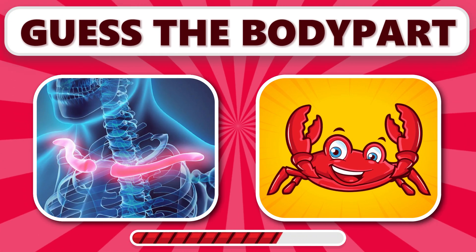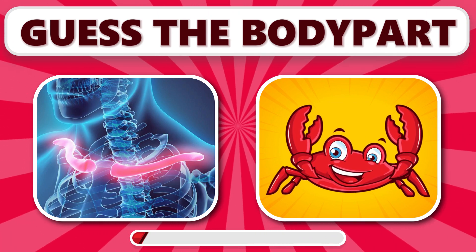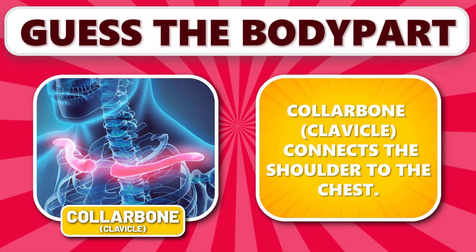Can you identify this body part? It's collarbone. Collarbone, or clavicle, connects the shoulder to the chest.